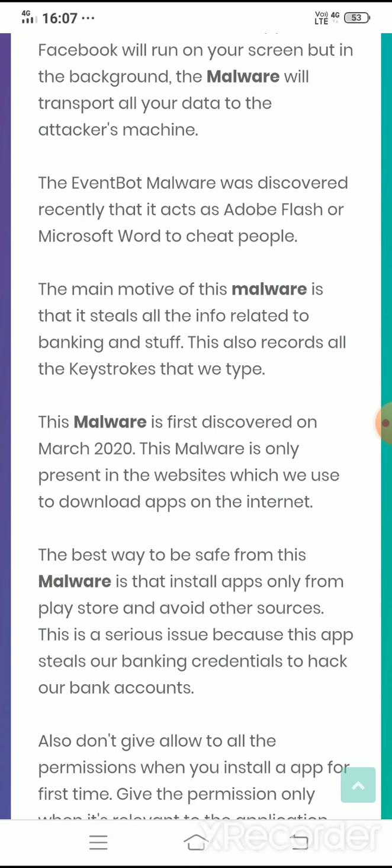The best way to stay safe from this malware is to install apps only from the Play Store and avoid other sources. This malware is exclusively for Android, so it's a relief for iOS users because it does not affect iOS phones — it only affects Android users.